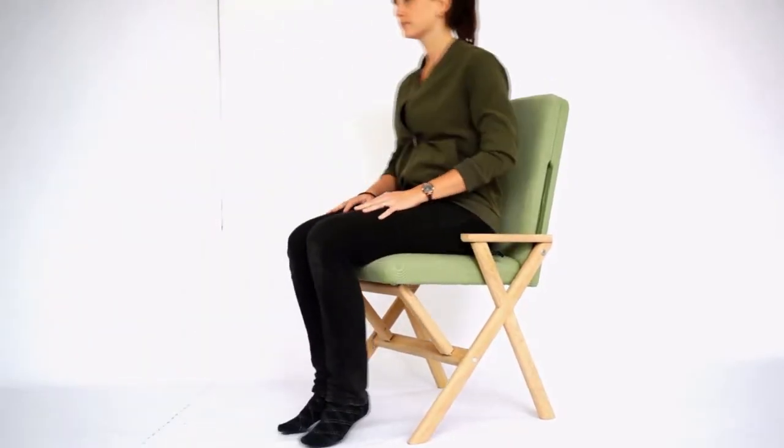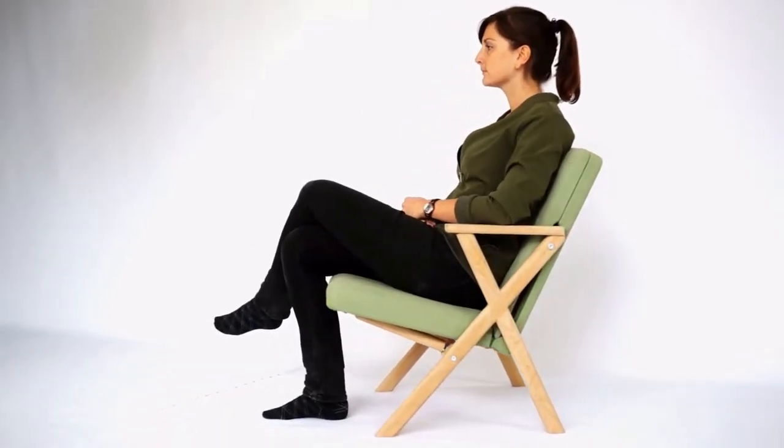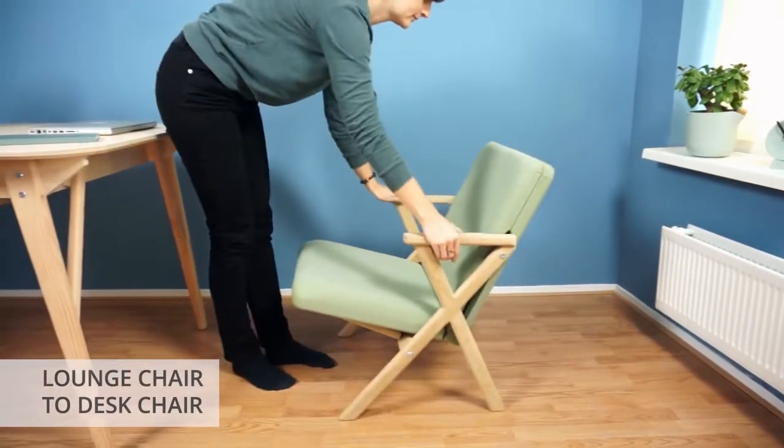Meet the hybrid chair. This unique design transforms quickly from a desk chair into a lounge chair, ideal for small apartments and people who want the comfort of both a relaxing and an active sitting position.